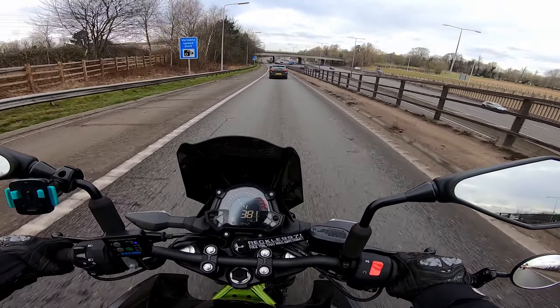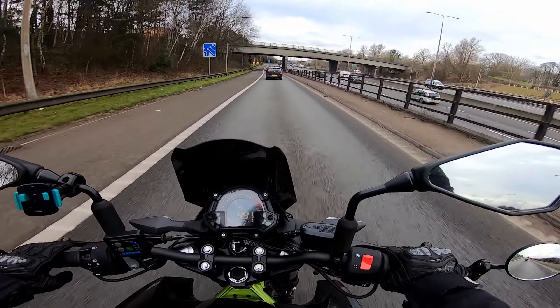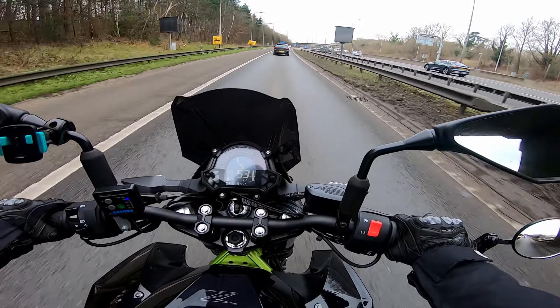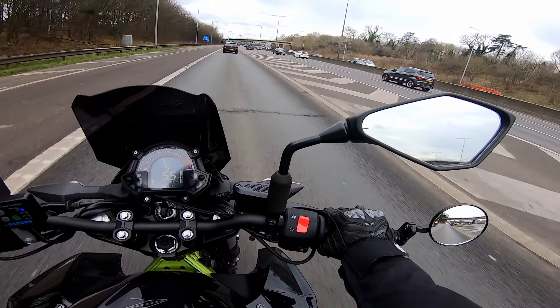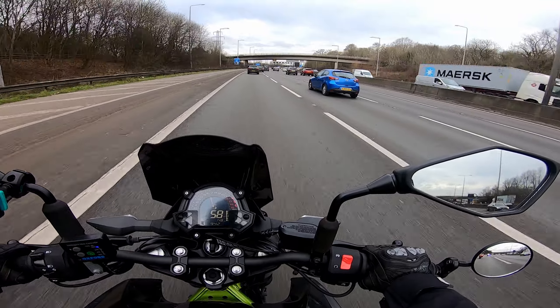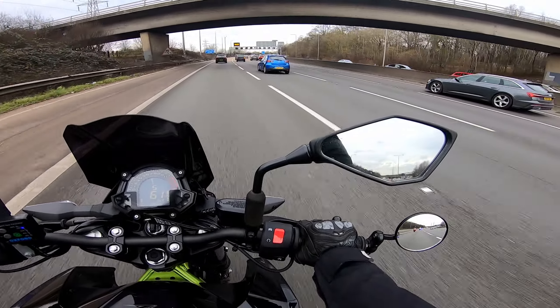A quick pre-video rant: one of the most frustrating things about learning to ride is that you're not allowed on a motorway until you have a full licence, and then you're kind of just expected to get on with it having never really been formally taught how to use a motorway. As a result, I've only been on motorways maybe two or three times even though I've been riding for a year and a half, because a year of that was on a CBT. So I'm really not very confident on them at all.